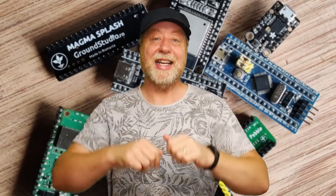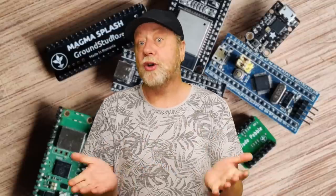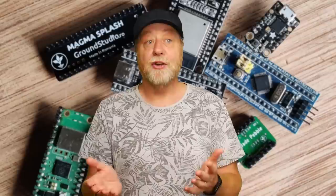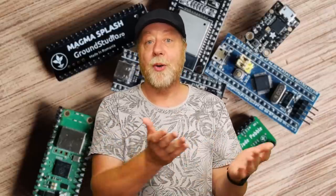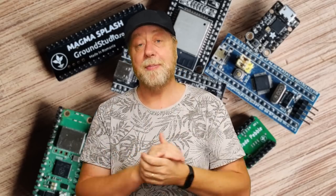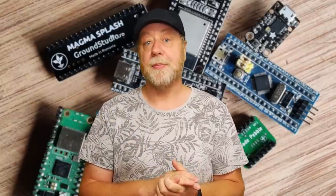Hey there, my name is Gary Sims and this is Gary Explains. We often talk about the performance of desktop processors from Intel or AMD, or GPUs from NVIDIA and AMD. We might even talk about smartphones and the latest processors from Qualcomm, Apple, or Samsung — their performance and sometimes their power efficiency. There is another whole category of processors where it is important to talk about performance and power efficiency, and that's microcontroller boards.